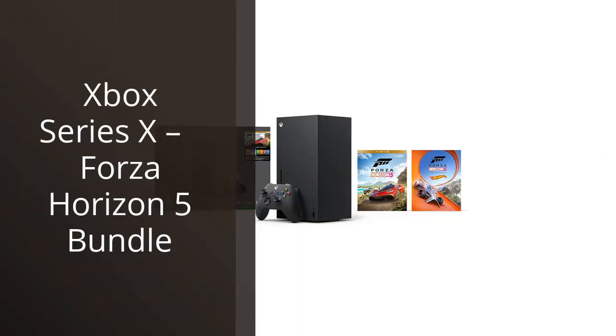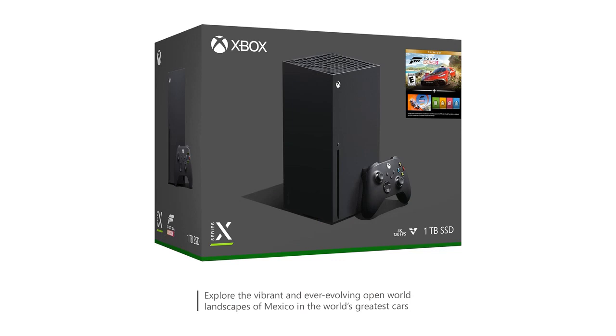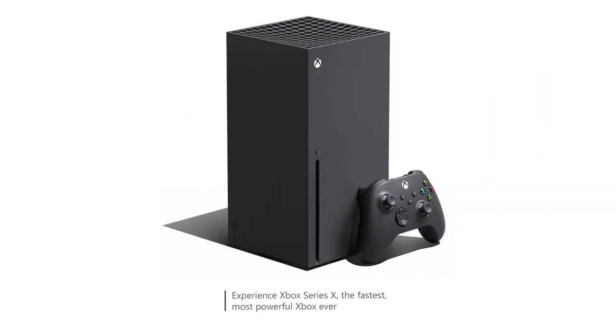I recently purchased the Xbox Series 10, Forza Horizon 5 Bundle, and I must say, it has exceeded my expectations. As an avid gamer, I was eagerly awaiting the release of the next-generation consoles, and the Xbox Series 10 did not disappoint.